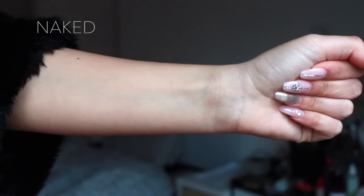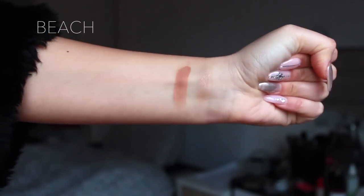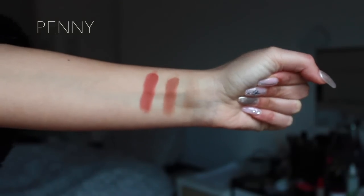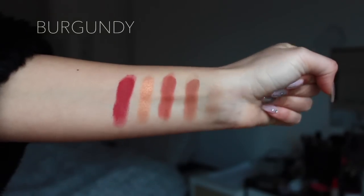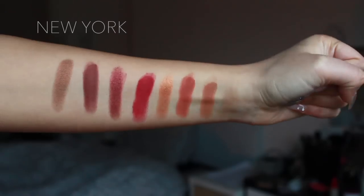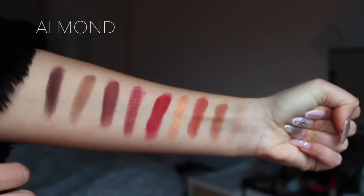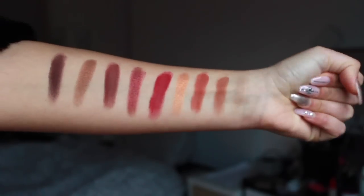Preferisco i colori opachi rispetto a quelli shimmer, però anche quelli shimmer hanno il loro perché. I colori della palette sono: Naked, Beach, Penny, LA, Burgundy, Dubai, Brick, New York, e l'ultimo è Almond.